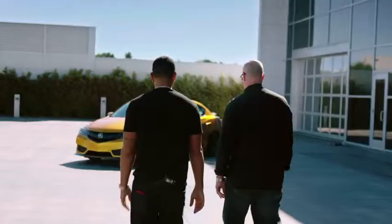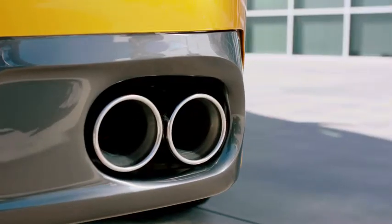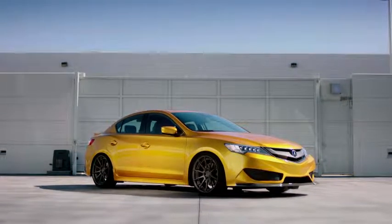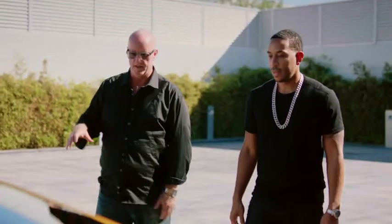What people will see is precision crafted performance in the past and precision crafted performance now. For SEMA, how do we take that performance image and ramp that up? Low stance and the bigger wheel — immediately you recognize that as a performance car.